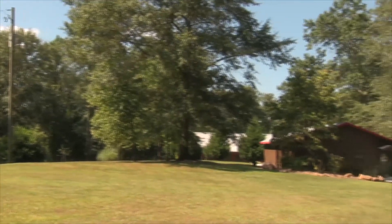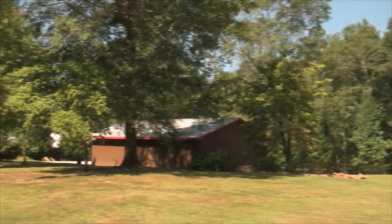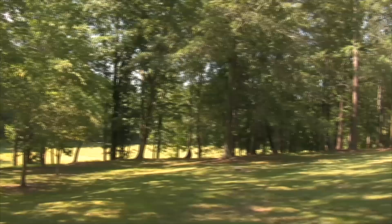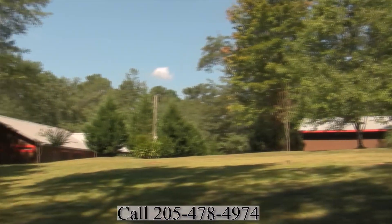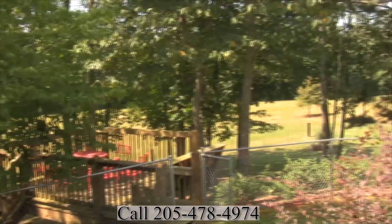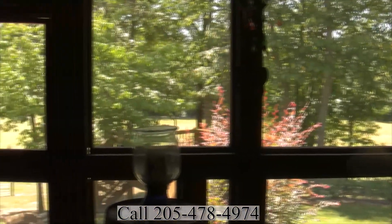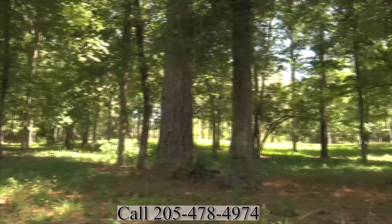It'd be perfect for a wedding venue, perfect for a bed and breakfast, or perfect if you like to kayak, canoe, or even white water raft. He's even got a float boat. You can have cookouts, get-togethers, and family functions — this place has it all.